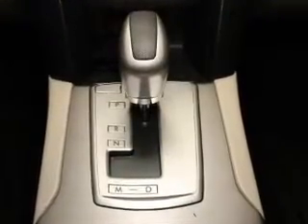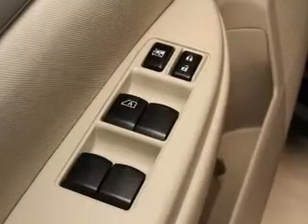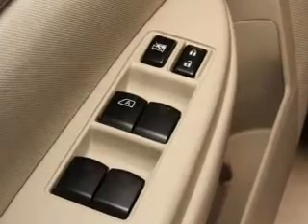Keyless entry, power door locks, power windows, cruise control, Bluetooth wireless, an AM FM stereo with a CD player, power mirrors.